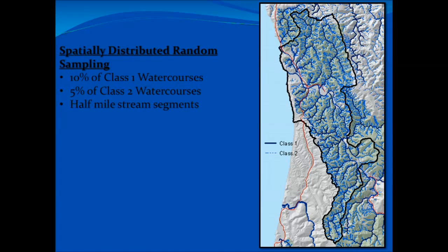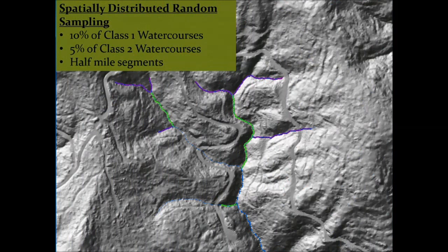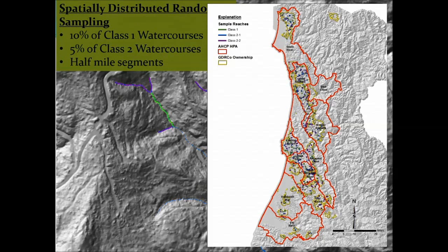For sampling, we look at all the watercourses on the property — class one and class two watercourses, fish-bearing and non-fish-bearing perennial flowing streams. We targeted 10% of the class one watercourses and 5% of the class two watercourses. We took our hydrology on the property and broke it up into half-mile segments, spatially distributed that across the property, and randomly sampled half-mile segments, targeting 10% and 5% of those streams.